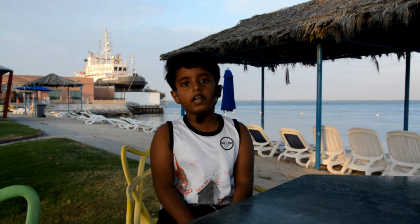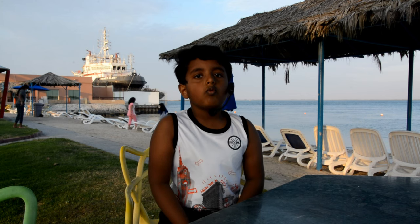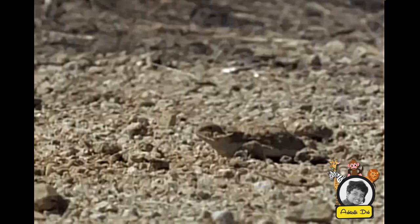Horned lizards can shoot blood out of their eyes from ducts in the corners of the eyes. Predators are scared of this because the blood is chemical — so the predator would not like it. It can hit the eyes or the mouth. Think of getting squirted by a water gun to your eye. The blood can travel up to three feet, which is impressive — it can reach a coyote's eyes or its fur.